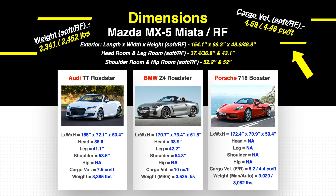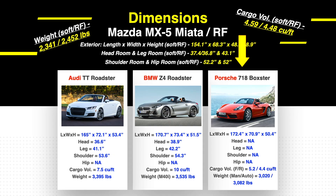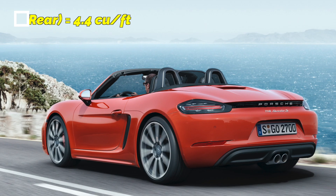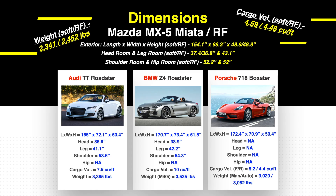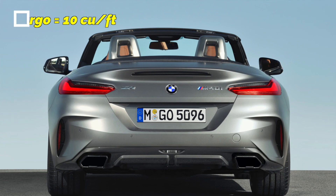I want to touch on cargo volume. One thing that the Mazda MX-5 Miata is truly lacking is cargo space. The Porsche is in a similar boat, but at least it does offer a front trunk or frunk as well as a trunk — it's a mid-engine sports car with some cargo capacity behind the engine. Combined, we're looking at just under 10 cubic feet. For the Audi TT, you'll have to think twice about what you're packing because it only has 7.5 cubic feet. And the BMW Z4 Roadster does offer a whopping 10 cubic feet of trunk space.